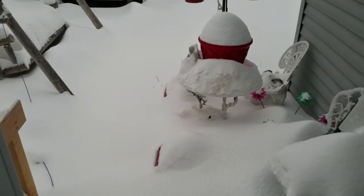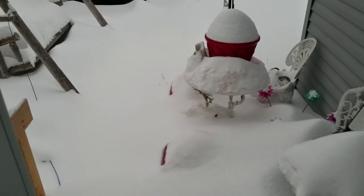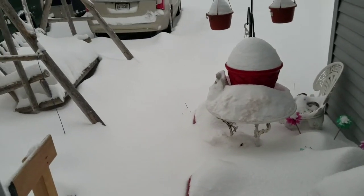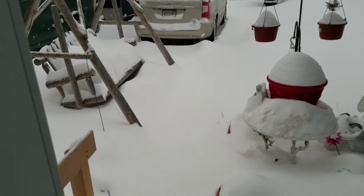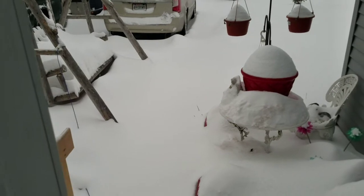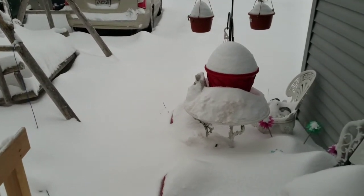Taking another look — the snow is halfway up to the table, kind of up to the swing almost. I see low spots, I see high spots. It's been blowing and drifting overnight.